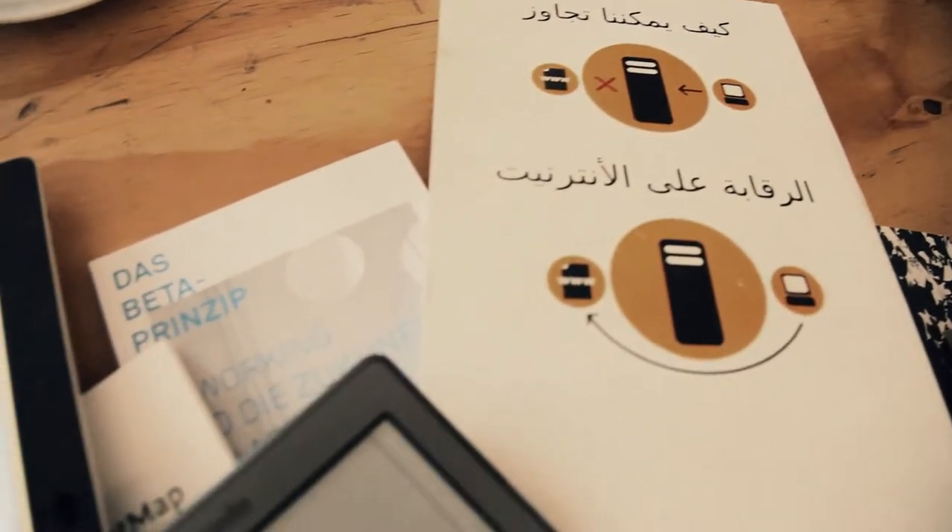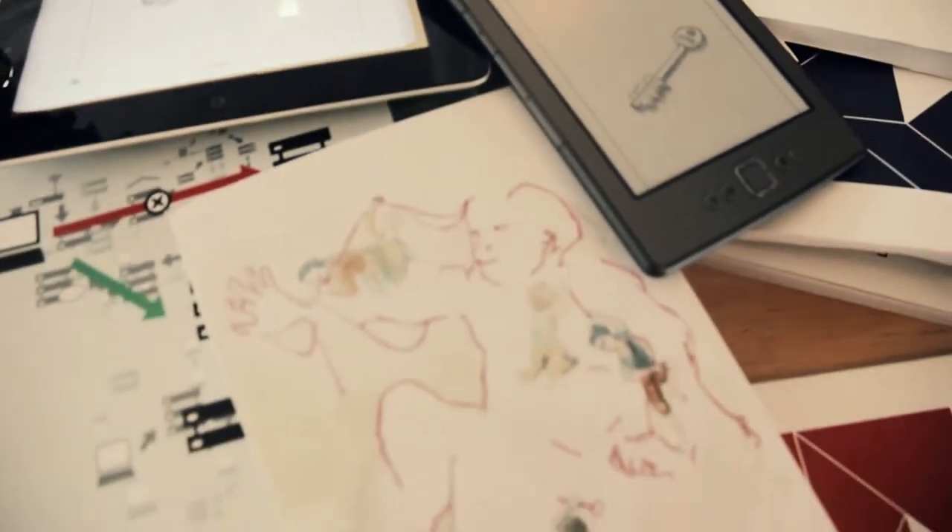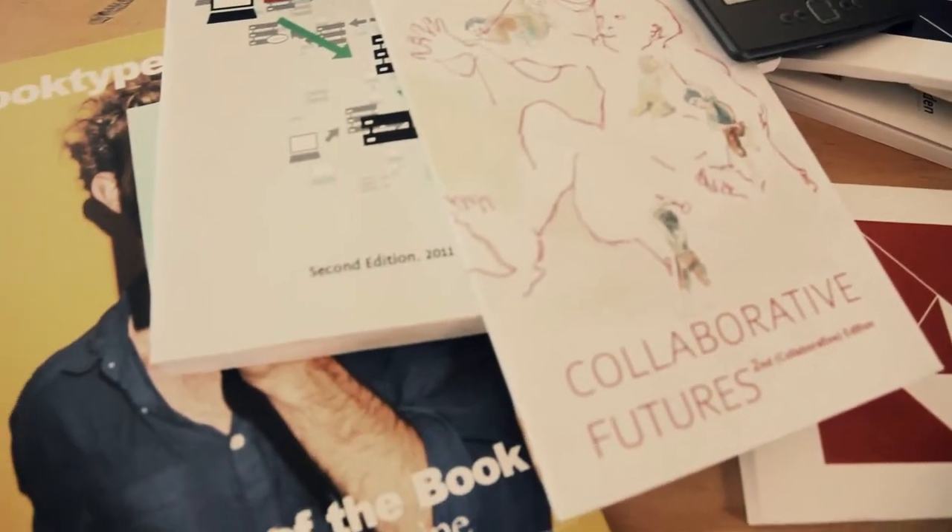BookSprint is a facilitative process that brings together six to twelve people to write a book in three to five days. It's a very intense collaborative process. It seems to be all about the book, but actually it's leveraging the book to get people to learn to collaborate with each other and also produce knowledge together.